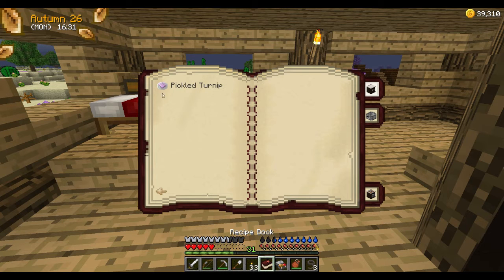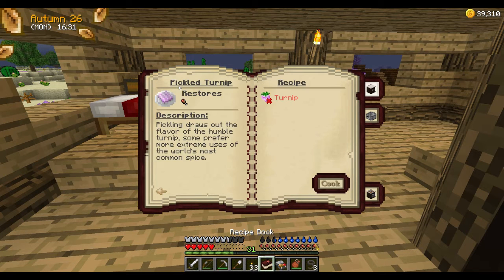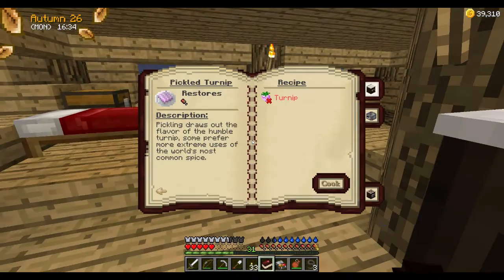Here's something for the kitchen counter — pickled turnips! So in springtime we can make some turnips and use this. Pickling draws out the flavor of the humble turnip. Some prefer more extreme uses of the world's most common spice. I think that's a hint to add spices to it to make an improved version. We could cook this if we had turnips, since we have the thing nearby.